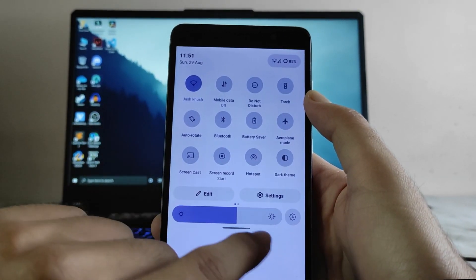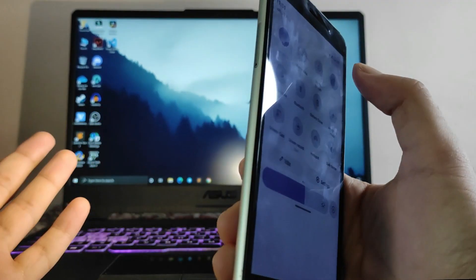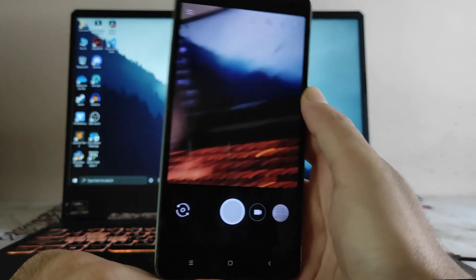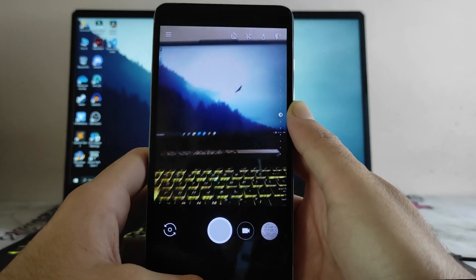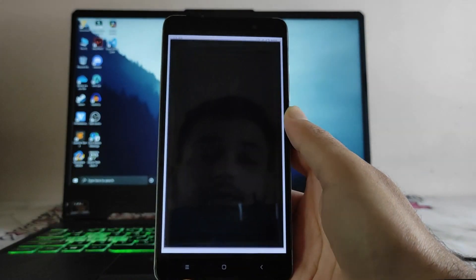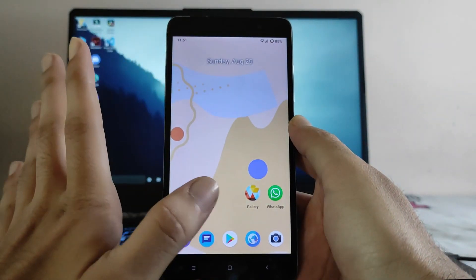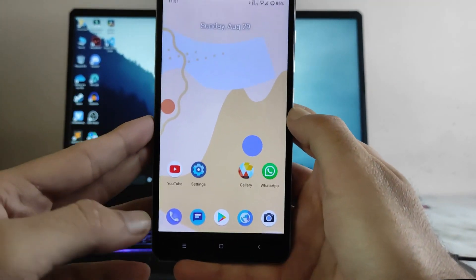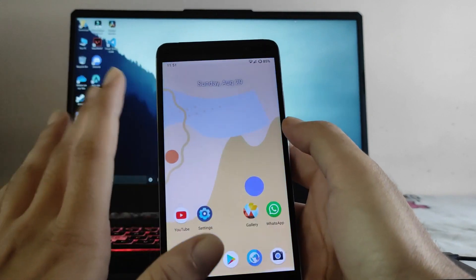Talking about the quick settings, the UI is looking great — you get edit, settings, the auto-brightness slider, and everything is working fine. Talking about the camera, this is the Google Camera downloaded from the Play Store, working perfectly fine. The video mode and photo mode in GCam version 4.1 are working. The calls are also working fine with no issues. YouTube video playback is also working with no issues.